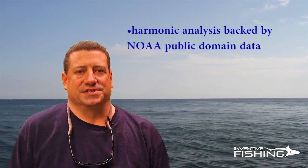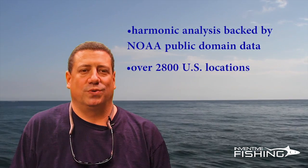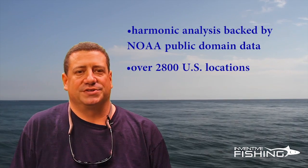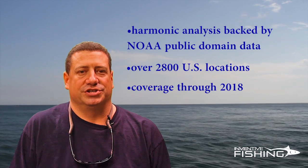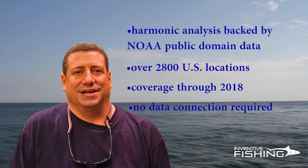HiTide uses harmonic analysis backed by NOAA public domain data to predict tides for over 2,800 locations in the U.S., including the Gulf of Mexico, Alaska, Hawaii, and other U.S. territories. The app shows tides throughout its coverage area through 2018, and it doesn't require a data connection.